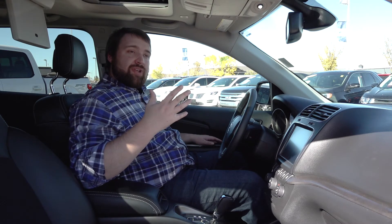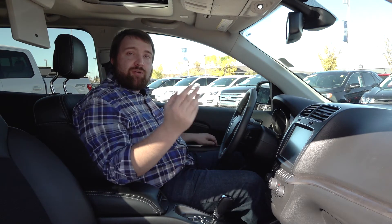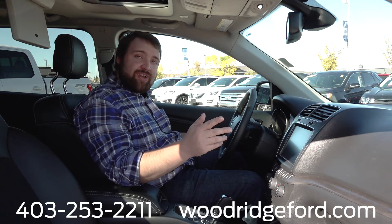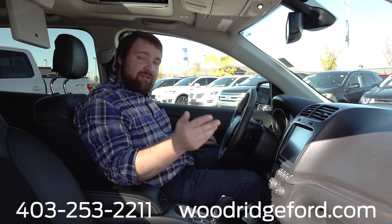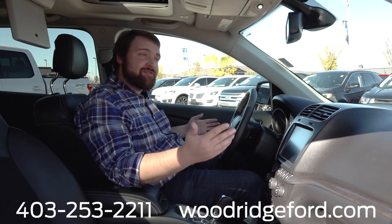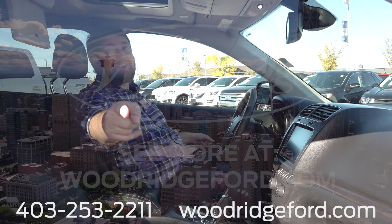If you come by and this vehicle is not available, we have access to about 400 more on our lot and through our group. Visit WoodridgeFord.com, or find us at the corner of Deerfoot and Douglasdale. Leave any questions about this vehicle in the comments below — like, subscribe, you know the rest. Take care now.